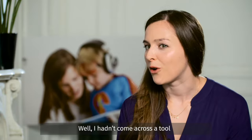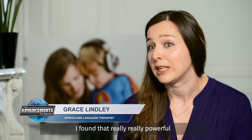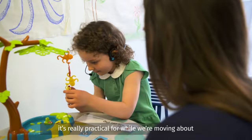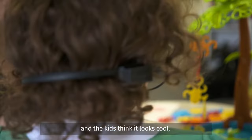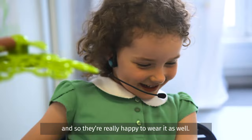I hadn't come across a tool before that uses bone conduction and enhances your speech automatically, so you have automatic feedback about how your speech sounds slightly louder. I found that really, really powerful for boosting self-awareness in kids. I love that it's wireless as well — it's really practical for while we're moving about and playing in the room together. And the kids think it looks cool; they think they look like a pilot or some type of police officer, so they're really happy to wear it.